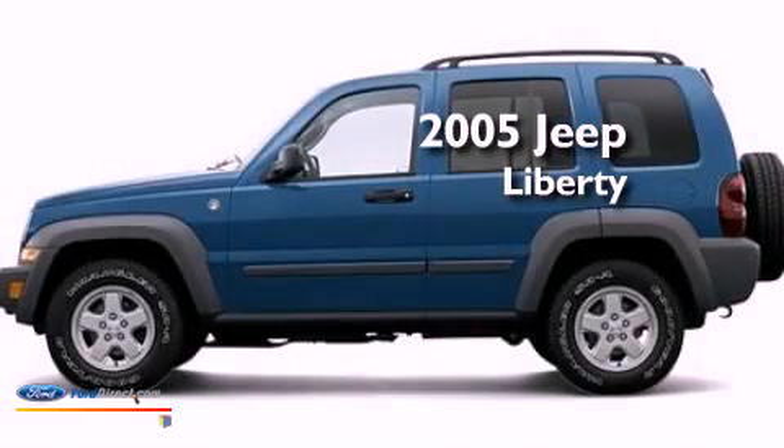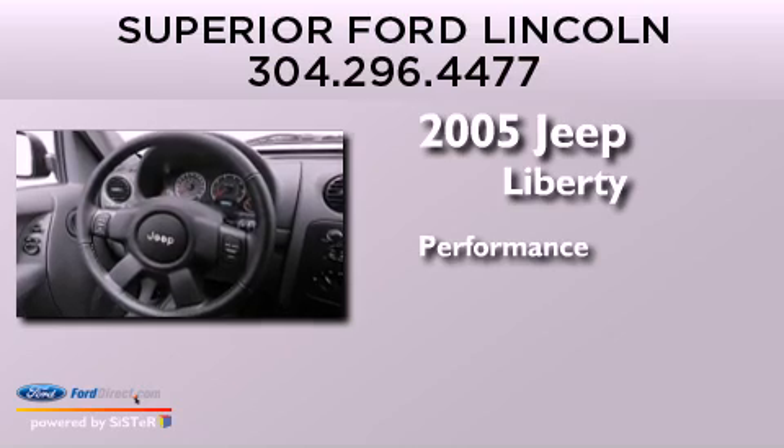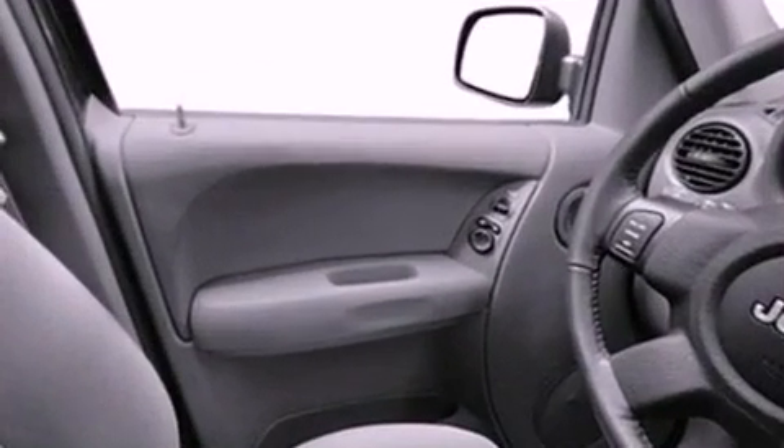This is a 2005 Jeep Liberty. All of the following features are included.